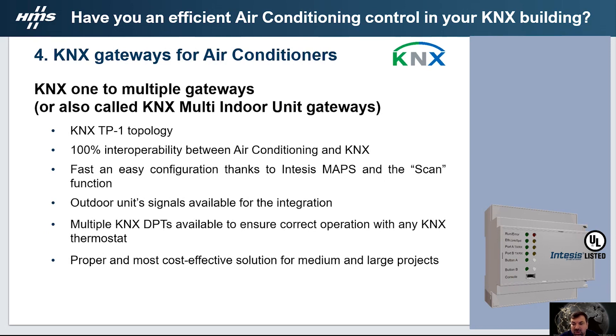The KNX one-to-multiple gateways, also called KNX multi-indoor unit gateways, are installed according to the KNX TP1 topology. They grant a high percentage of interoperability between air conditioning and KNX, with fast and easy configuration thanks to the INTESIS MAPS scan function. The main advantage of these gateways is access to outdoor signals. Like the one-to-one gateways, these KNX multi-indoor unit gateways also have multiple KNX data points available to ensure correct operation with KNX thermostats. This gateway is the most cost-effective solution for medium and large installations.